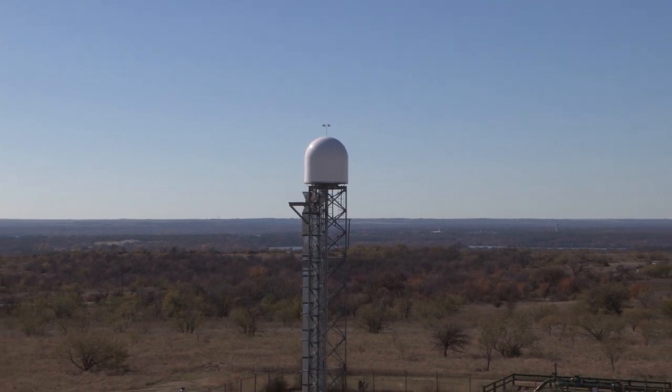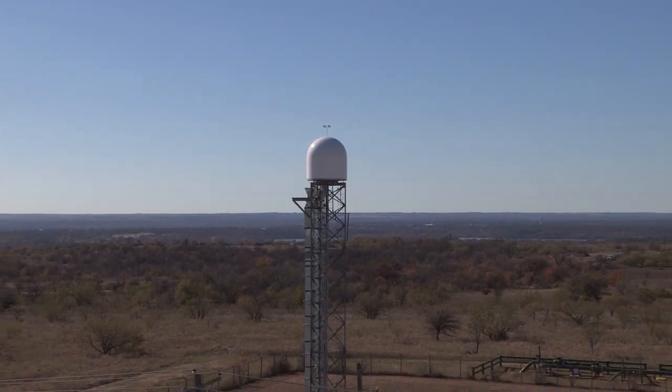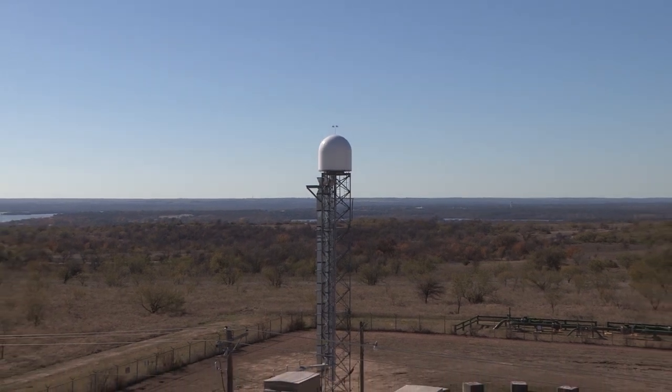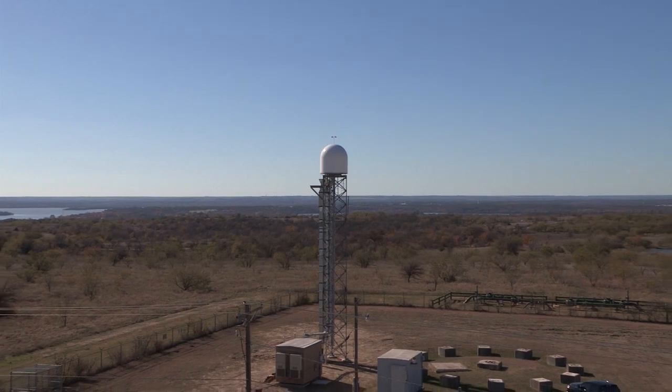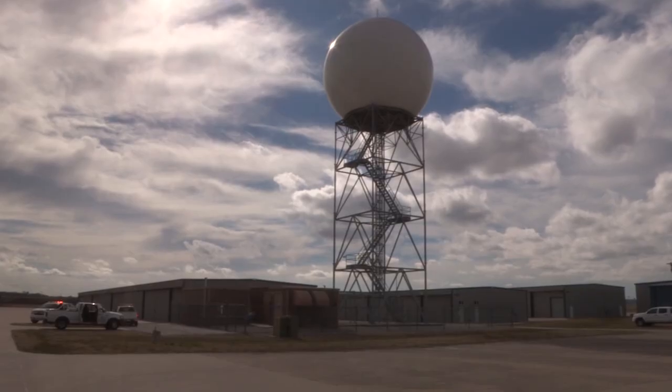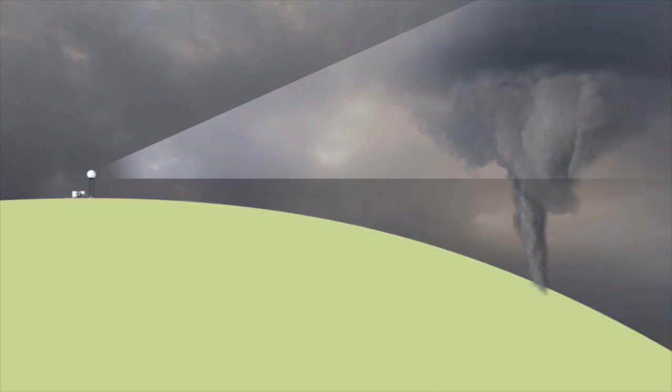The Collaborative Adaptive Sensing of the Atmosphere Unit, known as CASA Radar, gazes out for 25 miles to provide early warning of potentially life-threatening weather conditions. Unlike the larger, long-distance NEXRAD radar units operated by the National Weather Service that can reach out 150 to 200 miles and scan the middle and upper levels of a storm, this refrigerator-sized radar unit provides a short-range, very detailed image of what is happening in the lower levels of our atmosphere.